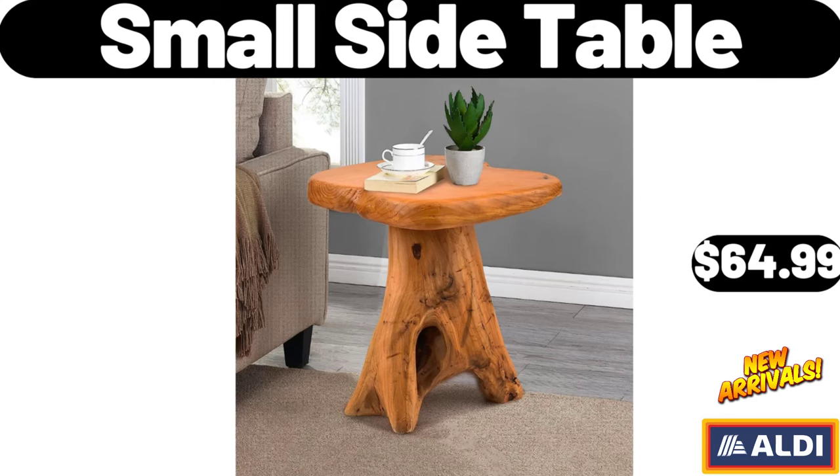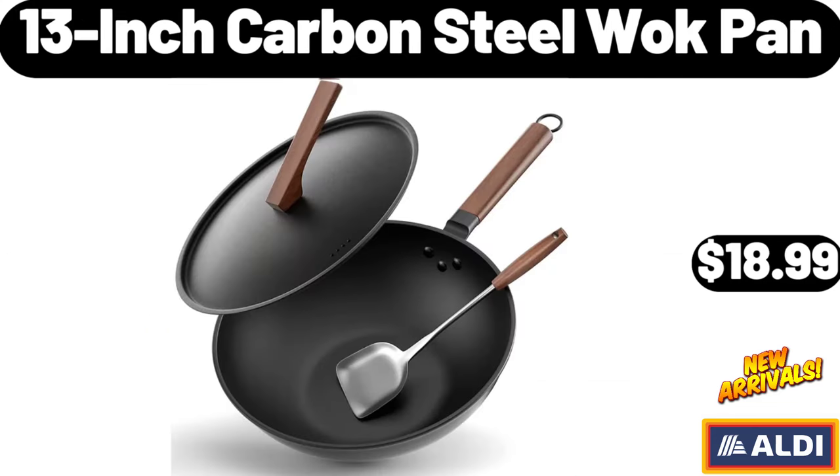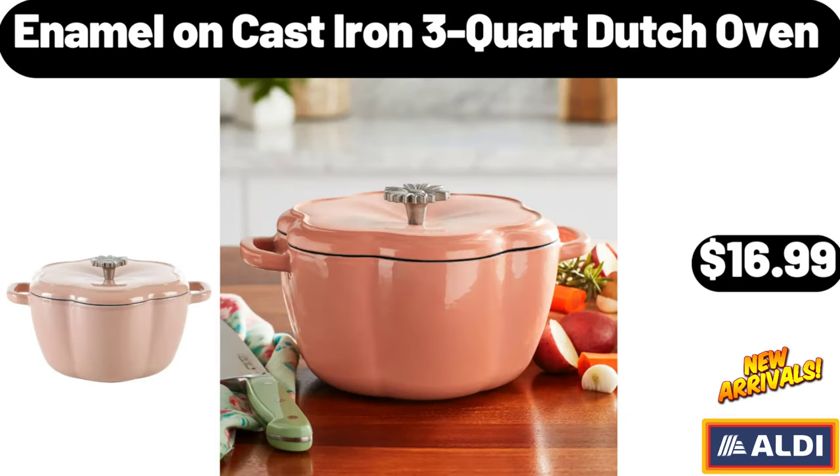Small Side Table, $64.99. Porcelain Condiment Jar Set, $18.99. 13-Inch Carbon Steel Wok Pan, $18.99. Ceramic Cereal Bowl Set of Six, $19.99. Enamel on Cast Iron 3-Quart Dutch Oven, $16.99.